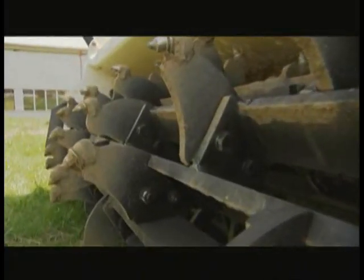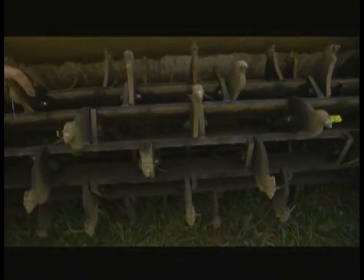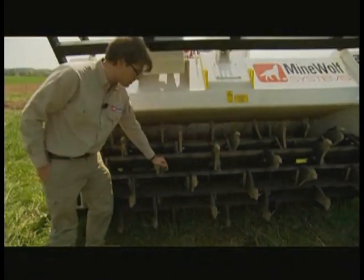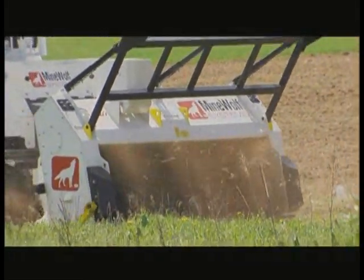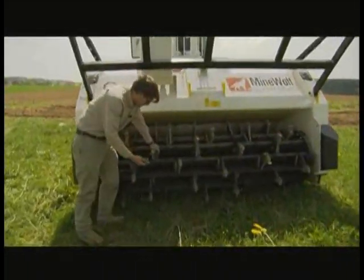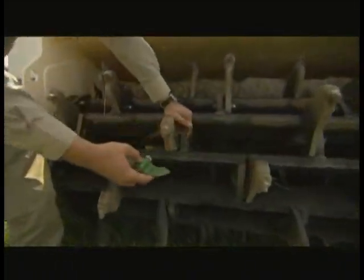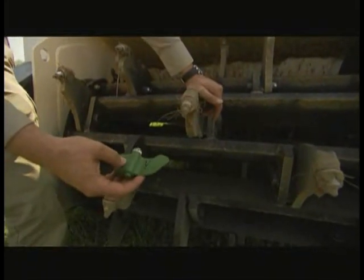This is the key technology of Mine Wolf. This open tiller basket allows the machine to continuously penetrate the ground 30 centimeters deep and thereby activate all mines — the big ones, but also small anti-personal mines like these. Because the tiller rotates at such speed that even the smallest pieces of this size would be hit and destroyed.